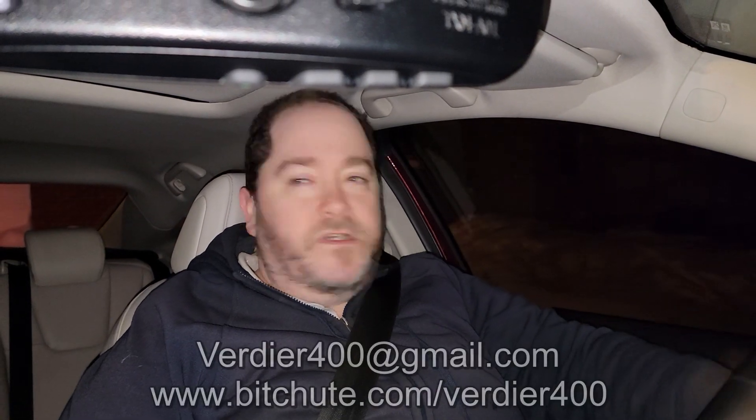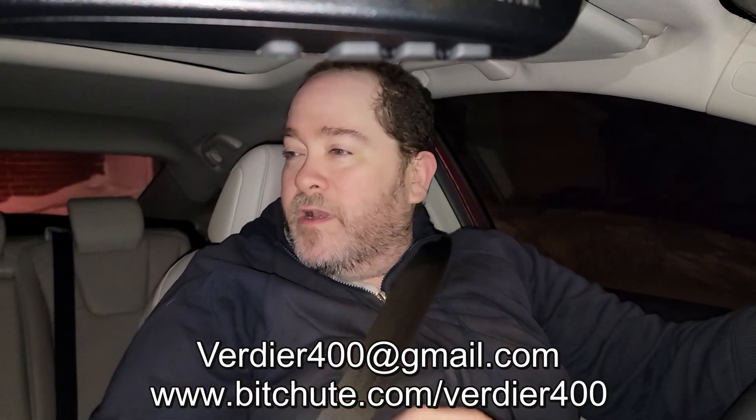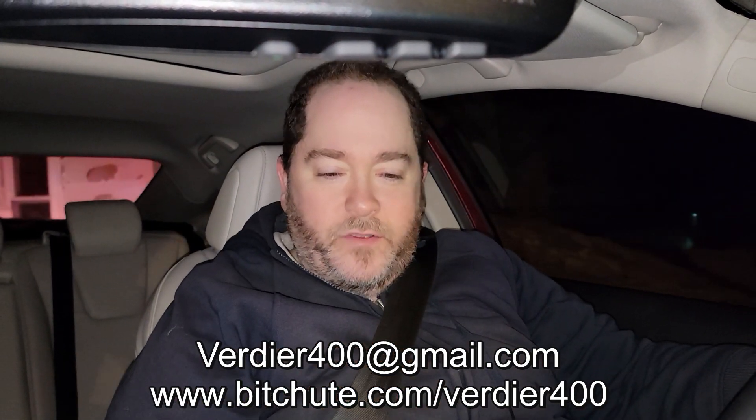Good evening everyone. I'm heading off to work. This is going to be a short take video, something I wanted to address. Nothing serious, but hopefully this thing's recording. The light came on when I went to record, so that's good, so you people will see me.